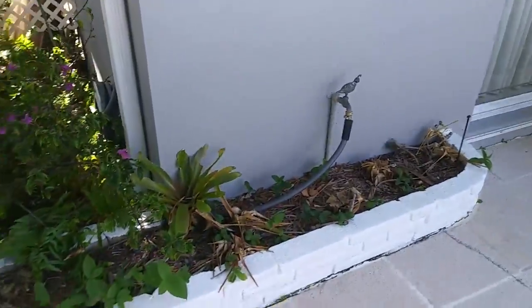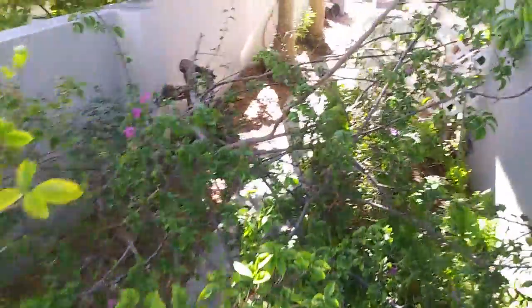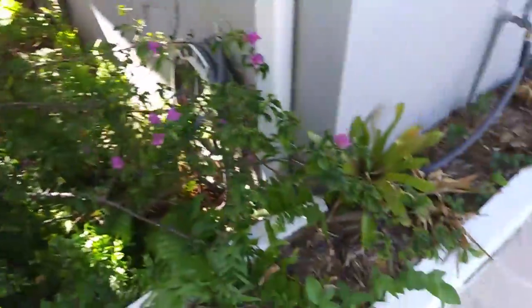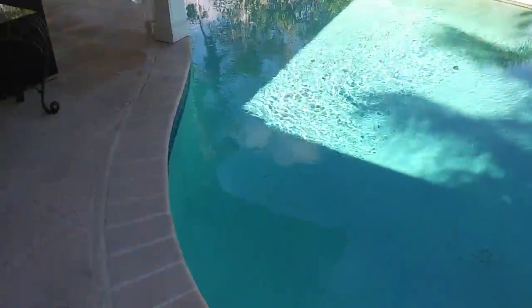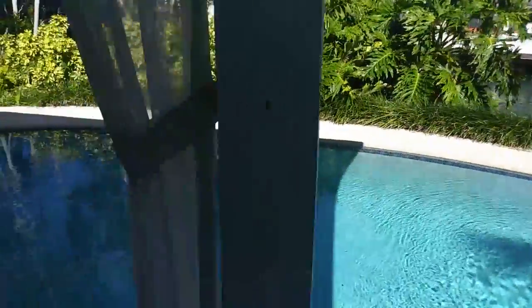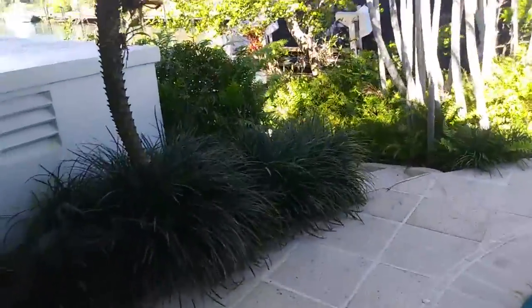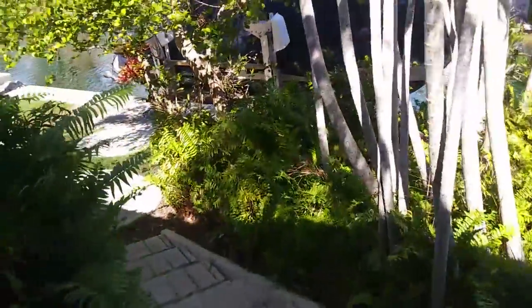Insects like roaches and rodents are going to love this place. With water and all this organic matter, it's a great place to have hundreds and hundreds of insect problems on a continual basis.